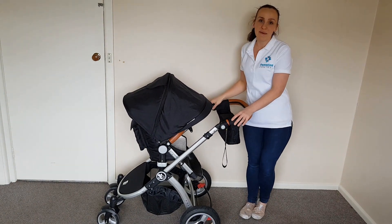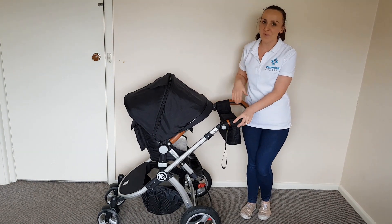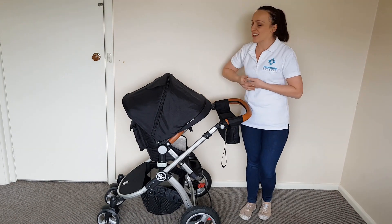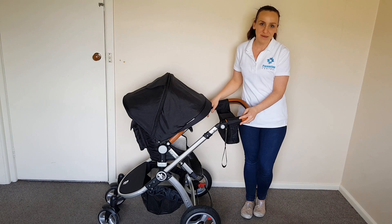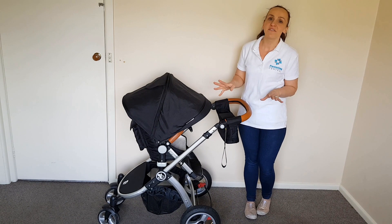Overall I think that the Baby Bee Prams Comet Plus is a great pram. I love that it comes newborn ready all the way up to a toddler or a three or four-year-old. It's easy to use, it comes with the accessories, and it's really good value for money. If you have any other questions please let me know and I'll do my best to answer them. Like, subscribe, follow — all that kind of stuff for more pram reviews.